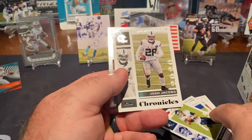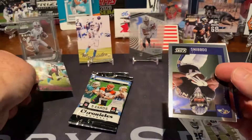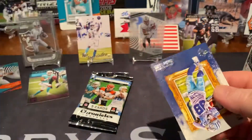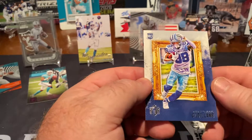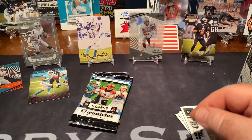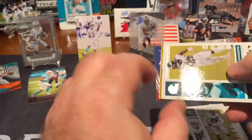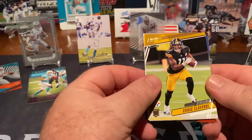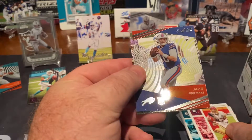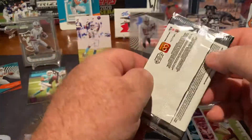Josh Jacobs second year card, another Tua, J.K. Dobbins, and CeeDee Lamb. Let me top this thing out so we can get us an auto. Miles Sanders, Chase Claypool — that's a good one — Terry McLaurin, and a Jake Fromm, and a DeAndre Swift. Last pack from this blaster.